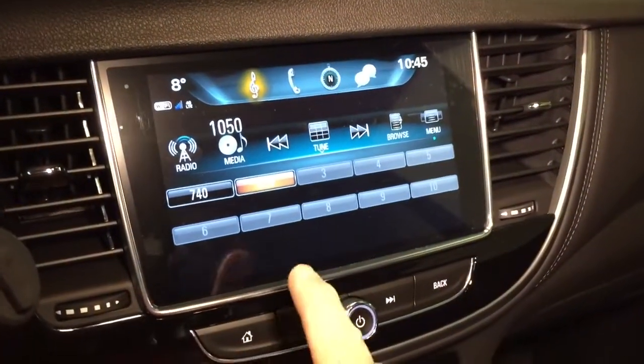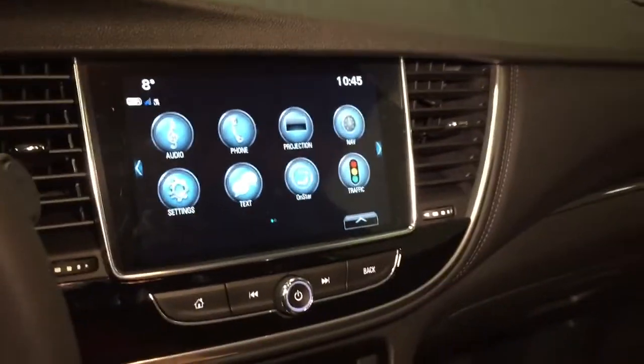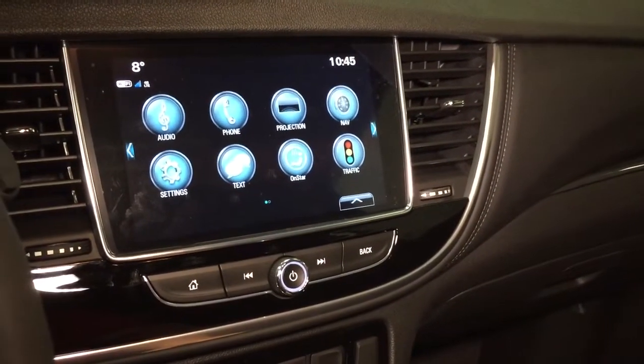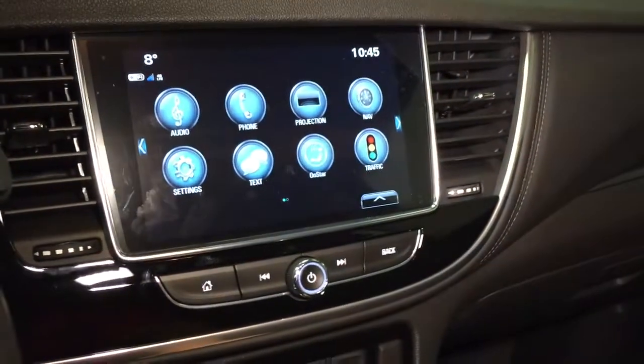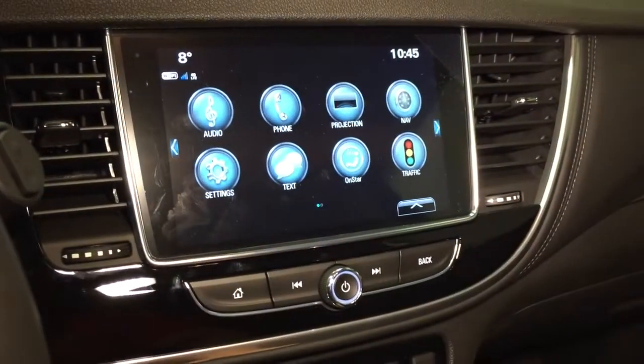You have AM, FM, and Sirius XM satellite radio, time and temperature display, onboard navigation with turn-by-turn directions, and OnStar services which include Wi-Fi hotspot and Apple CarPlay and Android Auto with projection support.